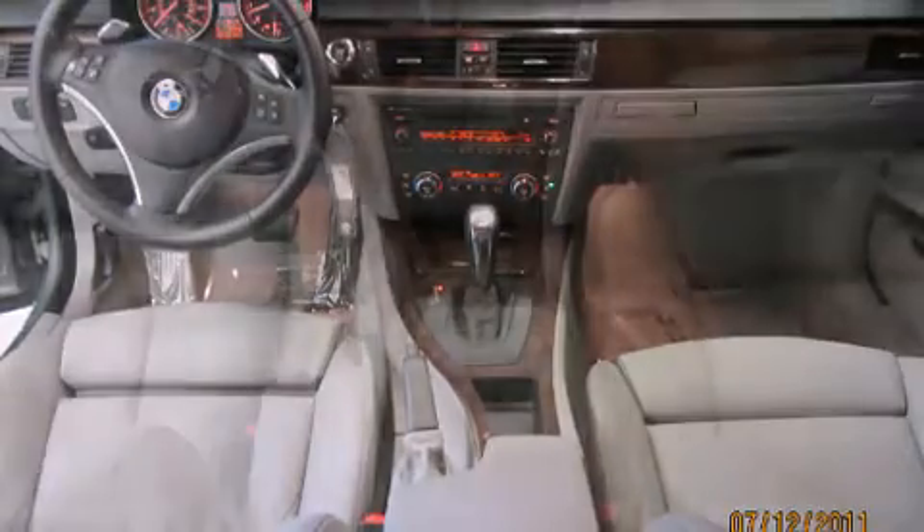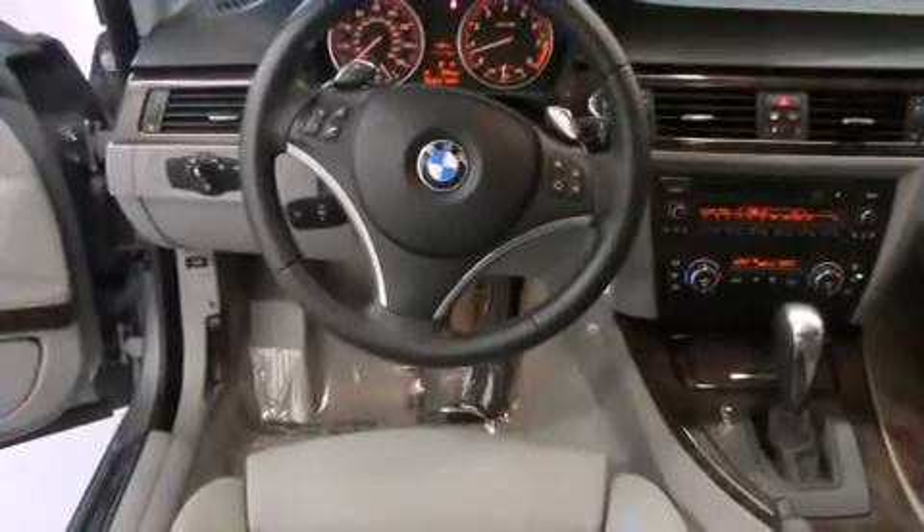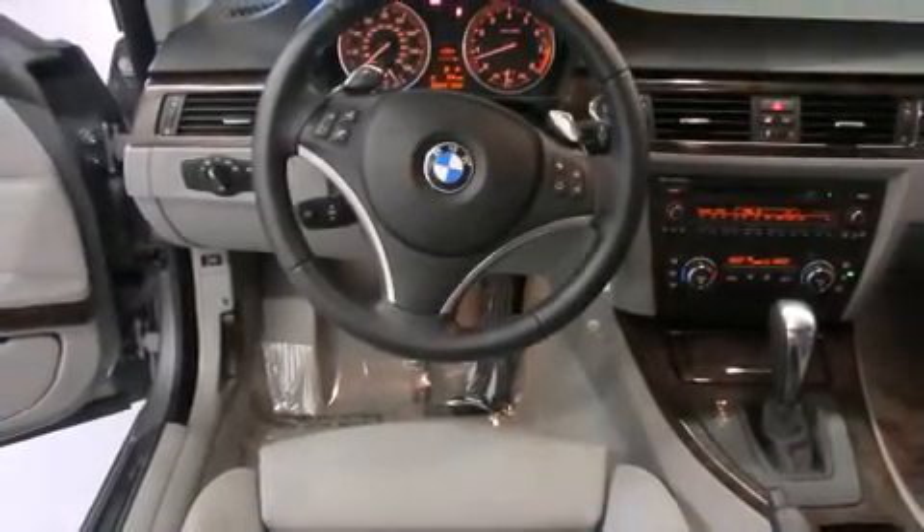With high-intensity discharge headlights illuminating your path, you'll always appreciate maximum visibility. BMW ensures the safety and security of its passengers with top-tier equipment.